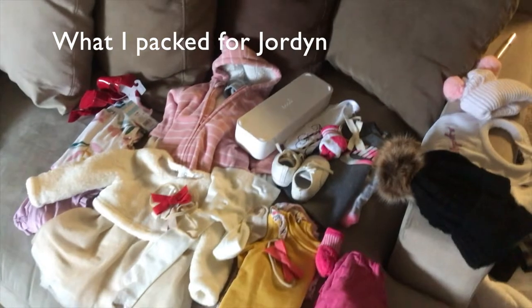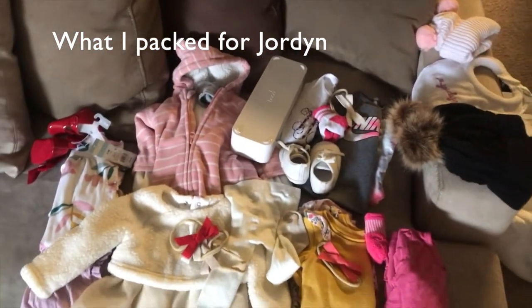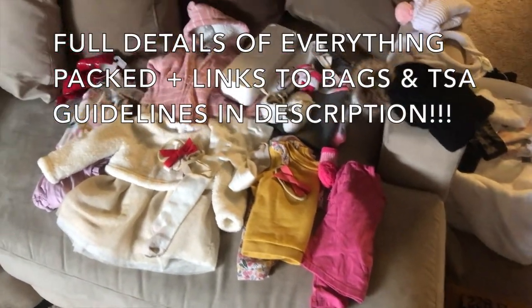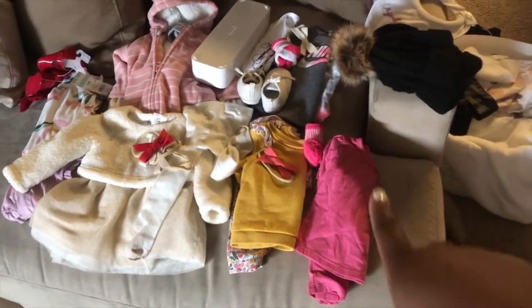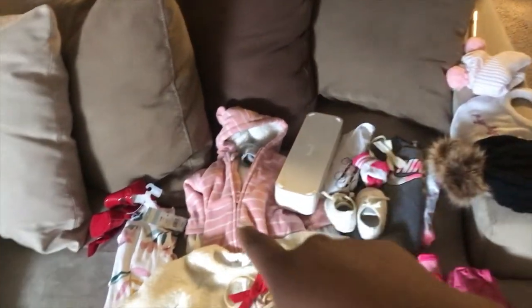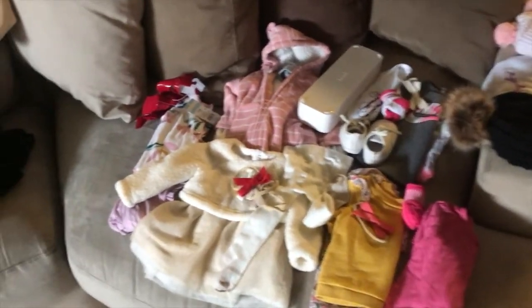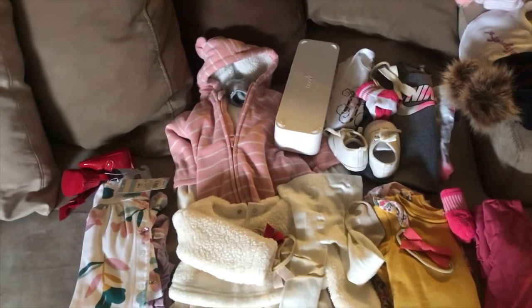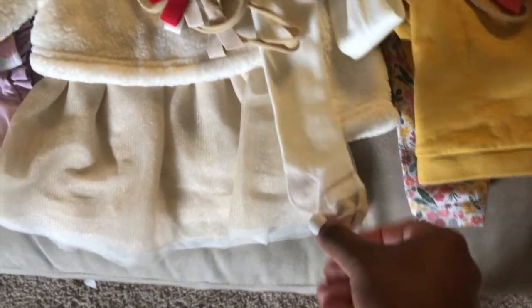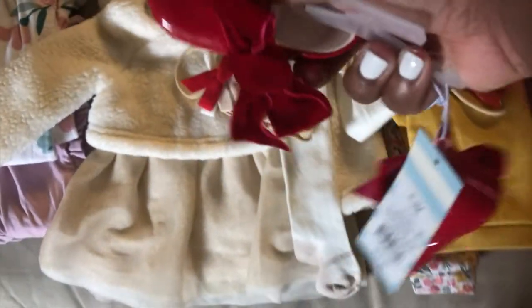So this is everything I'm packing for Jordan. We are going to be there for about four days. That's her outfit for the wedding, she has on her outfit she's wearing to the airport, this is her outfit for tomorrow before the wedding, for Saturday, for Sunday, her snowsuit because it's going to be cold, and then she has two sets of pajamas which will also work as additional backup outfits. I'm still going to bring her one extra outfit to bring on the plane. I have her little sneakers right here, and with the wedding outfit she has little tights and these little shoes she's going to wear to the wedding.